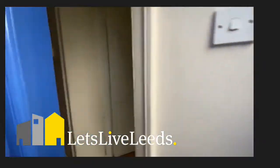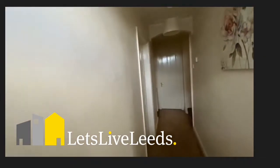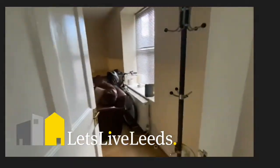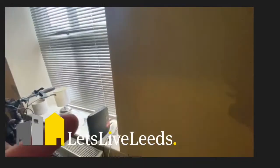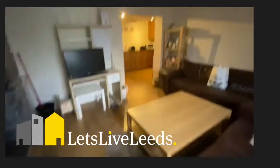As I enter, you will see the hallway of the property and this is the living area here. The property does come fully furnished.